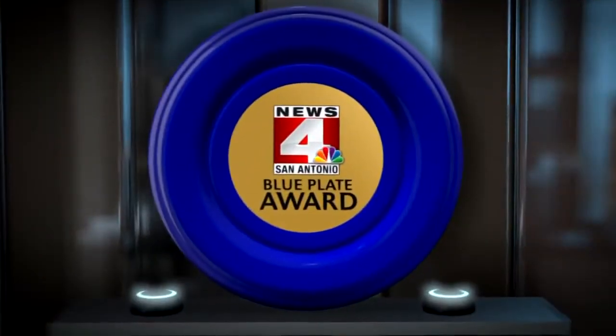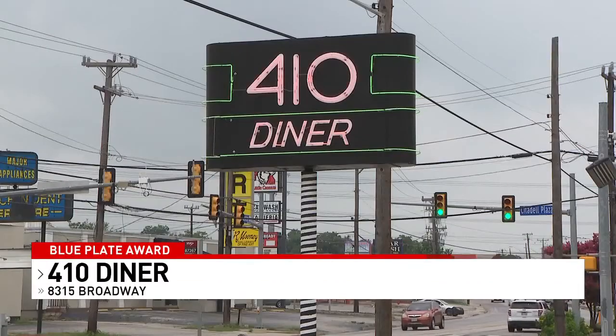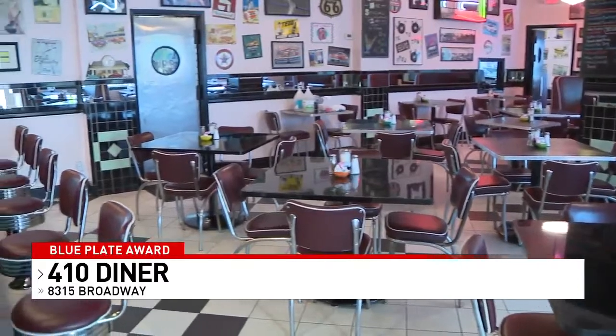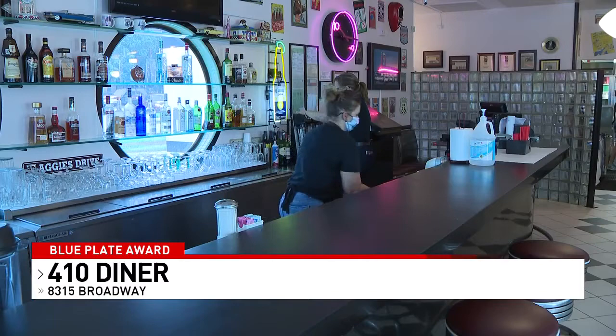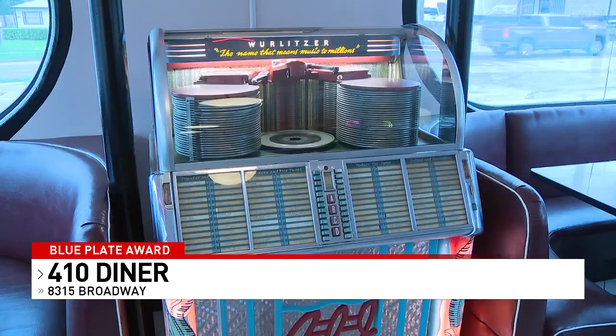This week's Blue Plate Award goes to the 410 Diner, located at 8315 Broadway, just south of Loop 410. This retro 50s-style diner has a huge menu. A San Antonio fixture since 1982, the 410 Diner was one of San Antonio's very first 50s-themed restaurants.